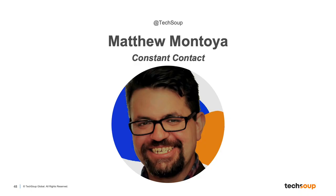Today's event is a demo-style showcase of the latest marketing tools for nonprofits. Next up, we have Matthew Montoya, Senior Channel Marketing and Enablement Manager at Constant Contact.